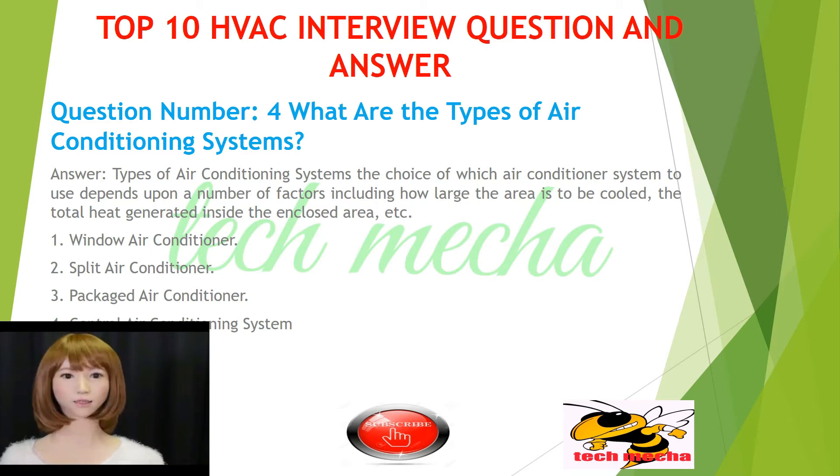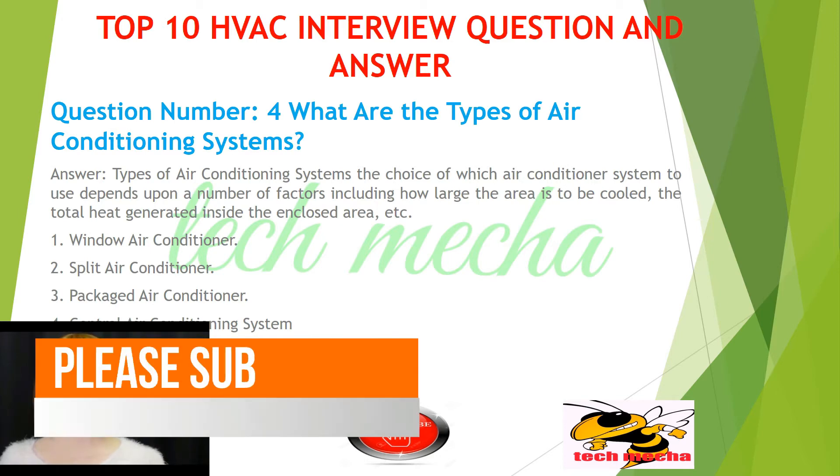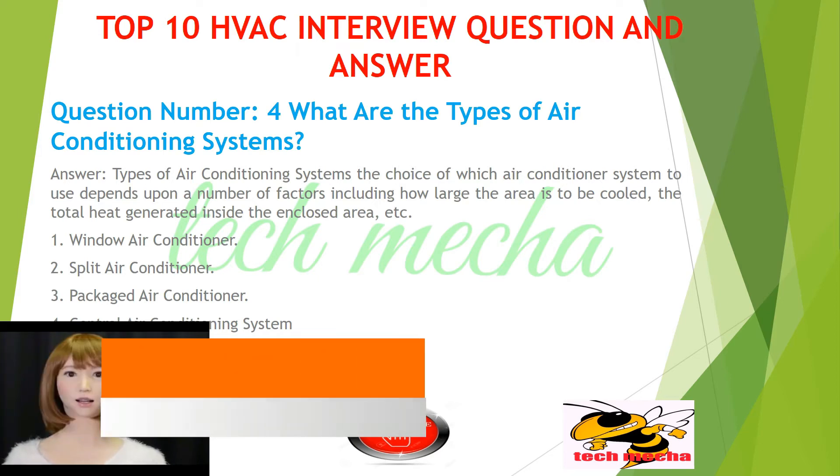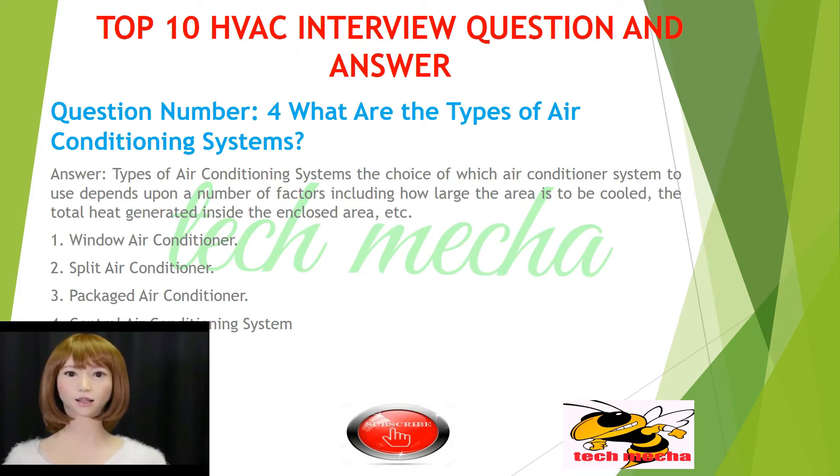Question number 4: What are the types of air conditioning systems? Types of air conditioning systems.